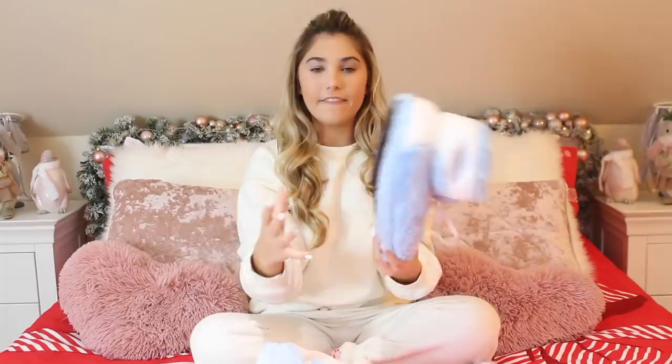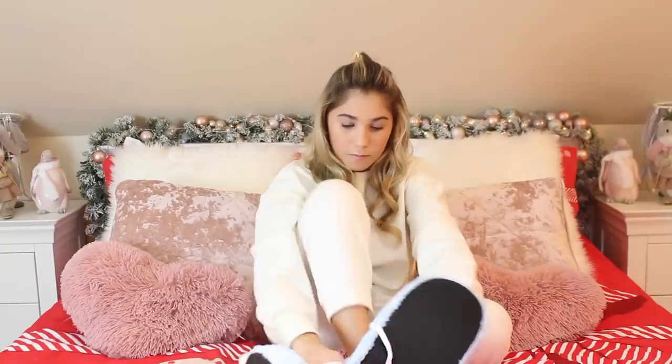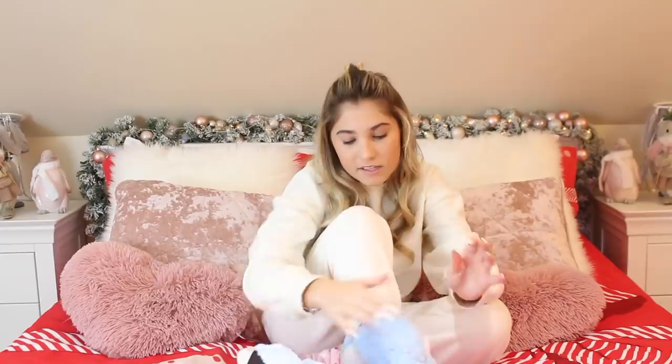These are one of my favourite presents from Sophia — my Jordan slippers! I love them so much. They're like proper Jordans with the Nike Jordan logo and they're basically slippers. They are massive but so comfortable. They've got laces — you undo them, put the slippers on, pull the tongue out, and tie them up just like normal shoes with a bow.